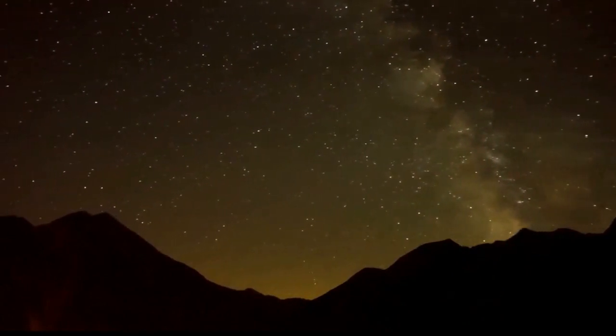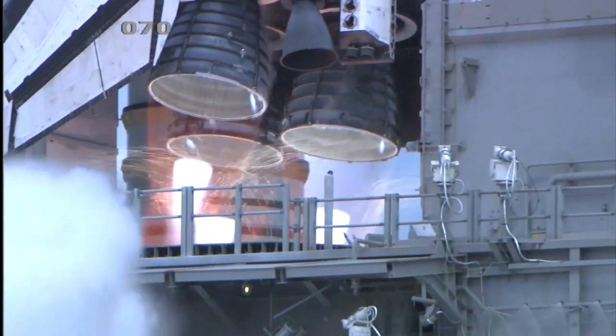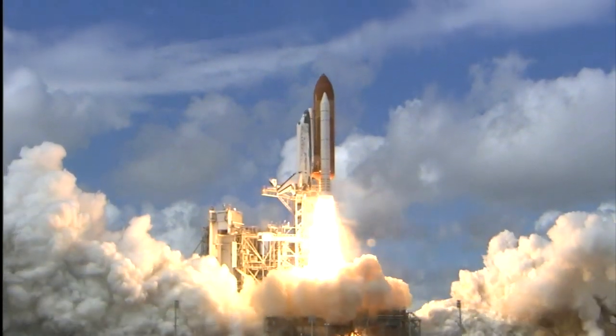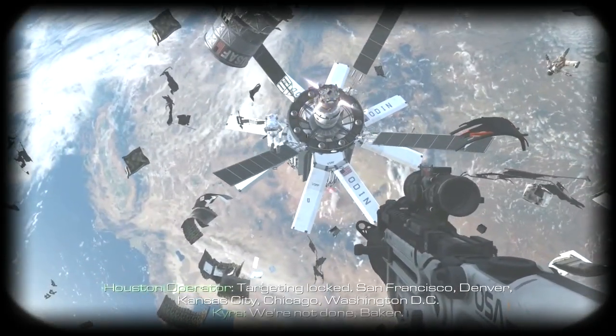Of course, the logistics of sending a person into space require extreme precision and balancing. Everything needed to sustain and protect human life must be packed on board, and every ounce is accounted for as weight and space are extremely limited. So if I told you that Russian cosmonauts carried a gun with them to space, what would you think they needed one for?